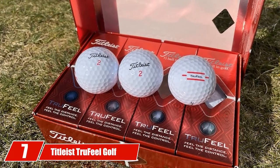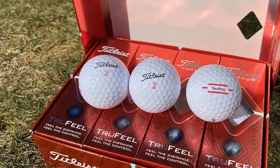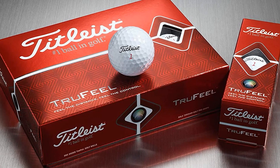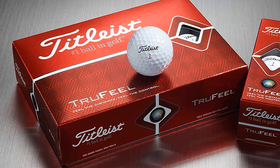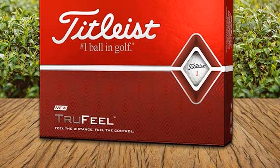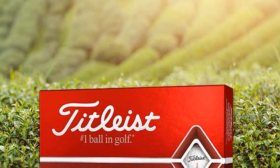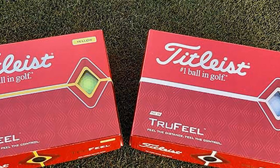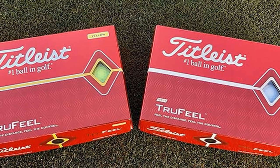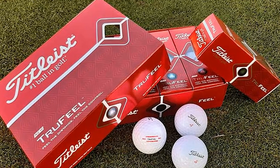Moving on to number 7, the Titleist True Feel Golf Balls. Among all Titleist golf balls, the True Feel ones have the best price and match all kinds of golfers. These balls have a low compression rate, vivid colors, and deliver both distance and feeling at once. The cover material is polyurethane — a combination of ionomer and urethane — which fixes almost all the cons of each material. It is durable and lasts longer without a rocky feeling, though the cover is still firmer than pure urethane.